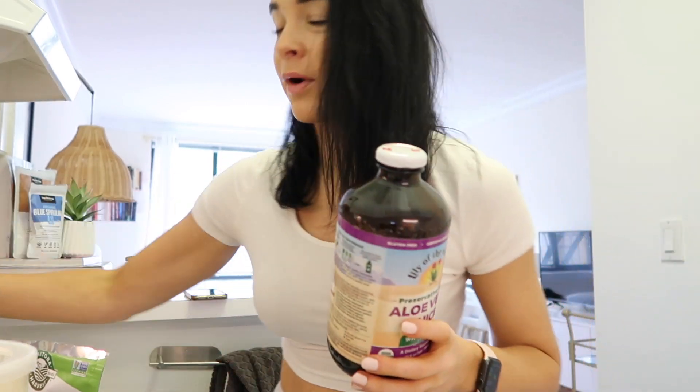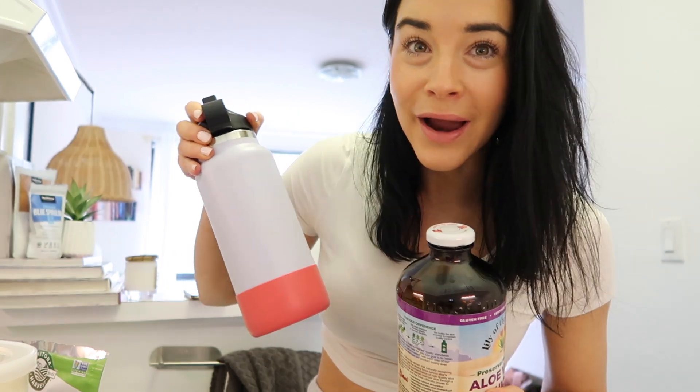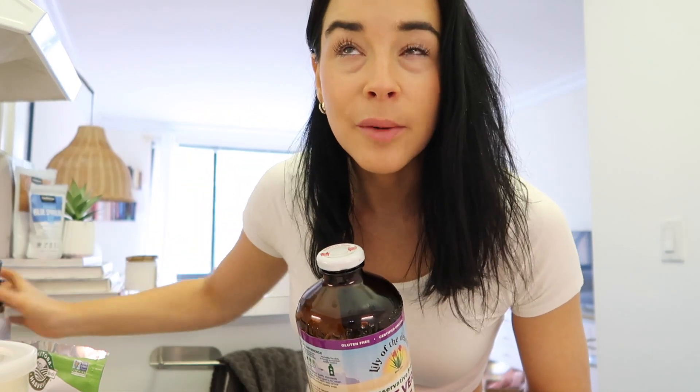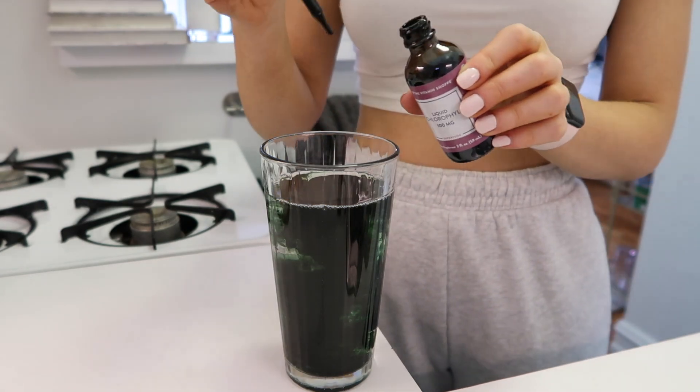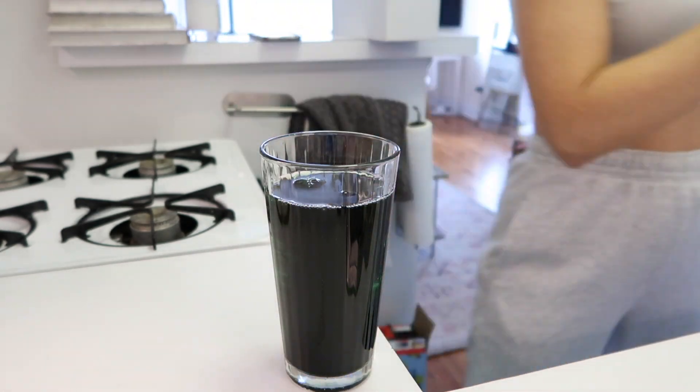I also have to mention: drink a ton of water. I drink from my Hydro Flask and try to drink four of these a day, which equals about a gallon. On days that I really need an extra push, I also drink chlorophyll — I put 32 drops into my water in the morning and squeeze a lemon in there as well. This just helps so much. I feel overall just healthier when I'm drinking this consistently daily, and there are so many health benefits to it.